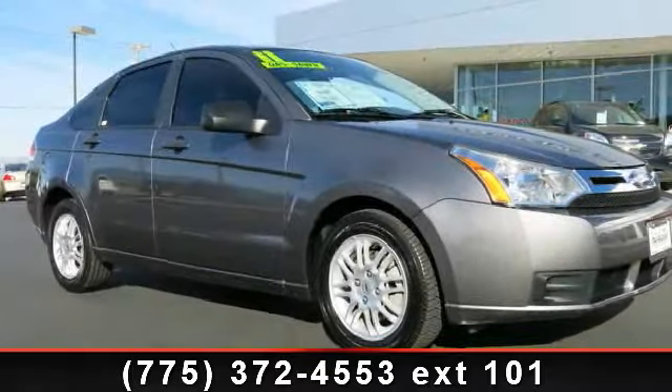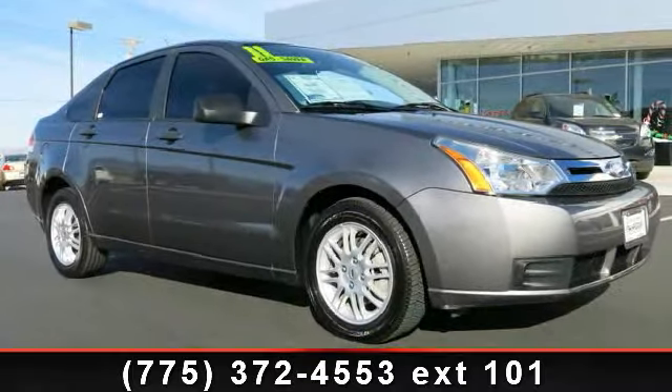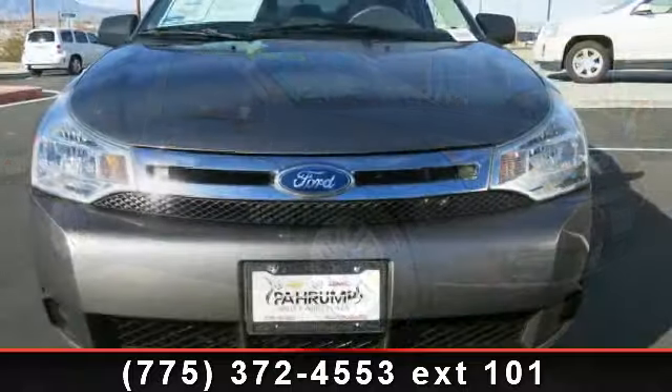Imagine yourself in this 2011 Ford Focus. This may be the set of wheels you've been looking for.